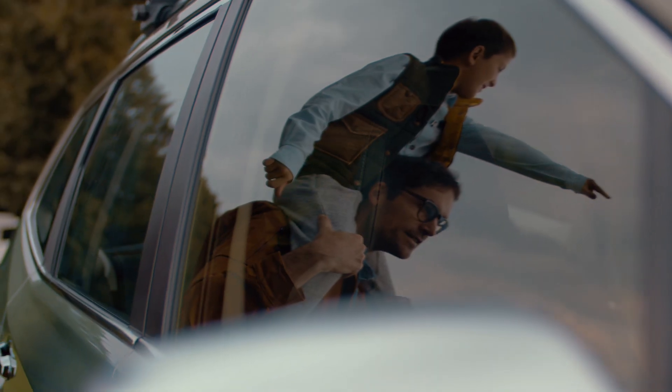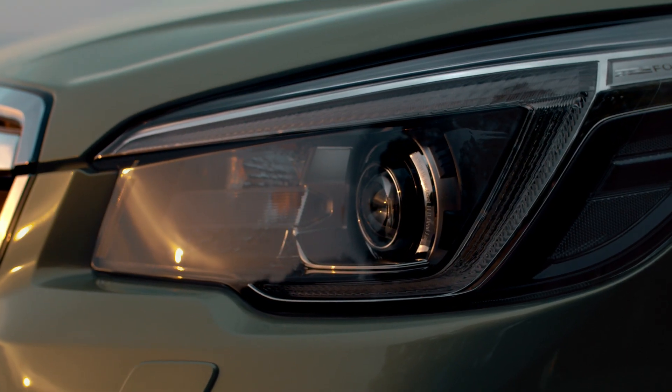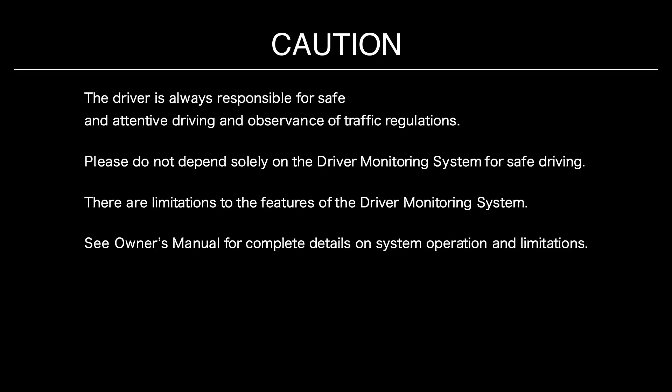Guys! So beautiful! Wooo! Look at the colors! Bye! Subaru! Bye! Thank you.